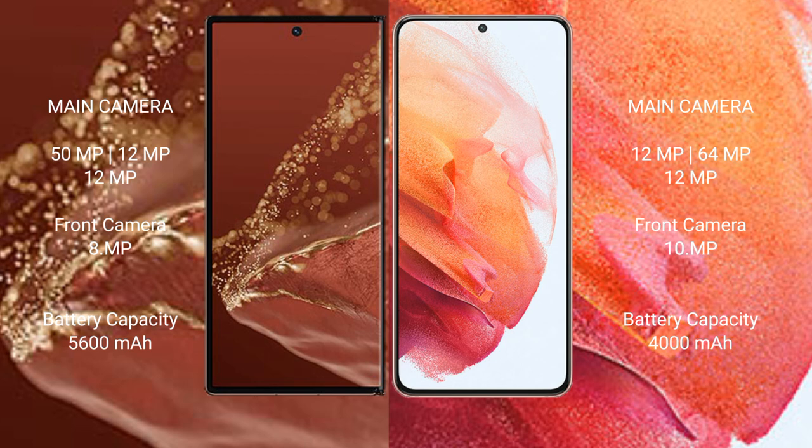The Huawei Mate XT Ultimate has a 5600mAh battery with 66W fast charging support. The Samsung Galaxy S21 has a 4000mAh battery with 25W fast charging support.